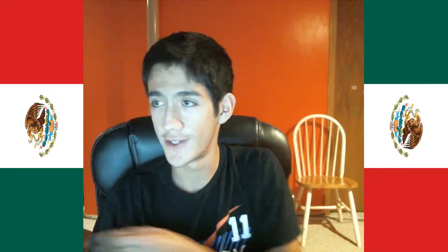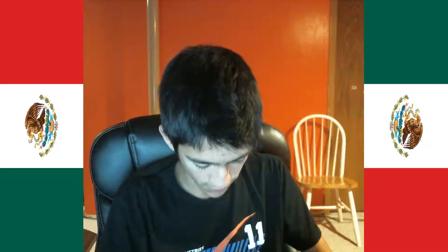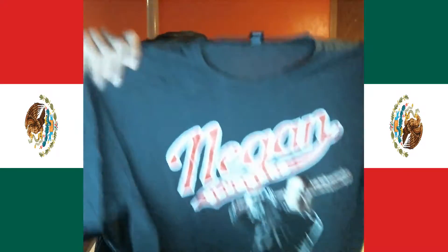Would you look at that — we have another book, the Legion of Regrettable Supervillains. I'm pretty sure we got a book like this before, but it might have been the Legion of Regrettable Superheroes. I'll check real quick because I have that one in my cabinet.